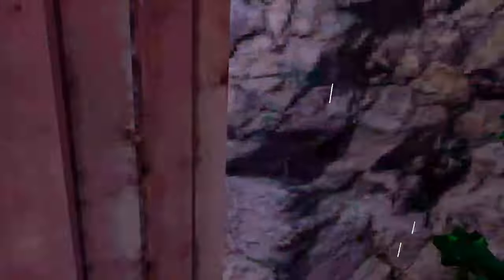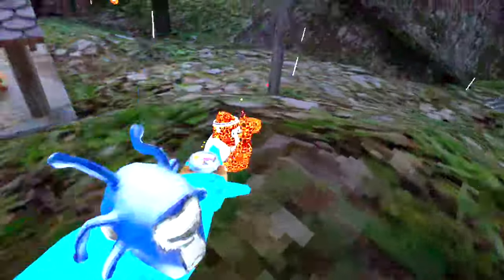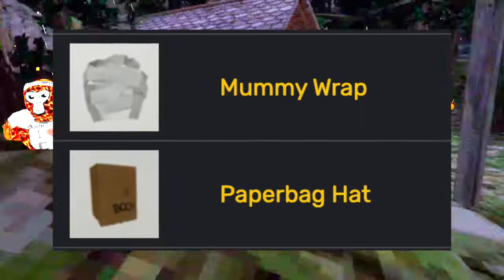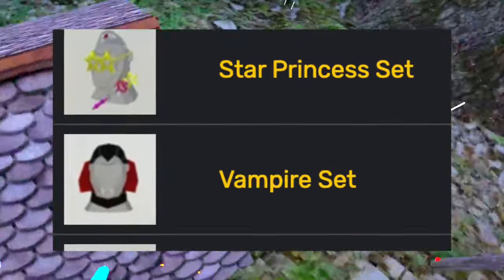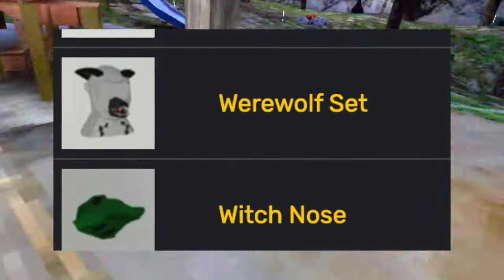The first update for the temporary cosmetic shop was the Halloween update. During this update, Lemming added the clown set, the mummy wrap, paper bag hat, pirate bandana, pumpkin hat, star princess set, vampire set, werewolf set, and the witch nose.